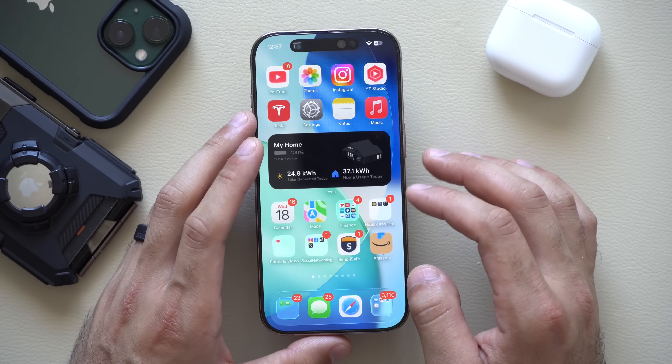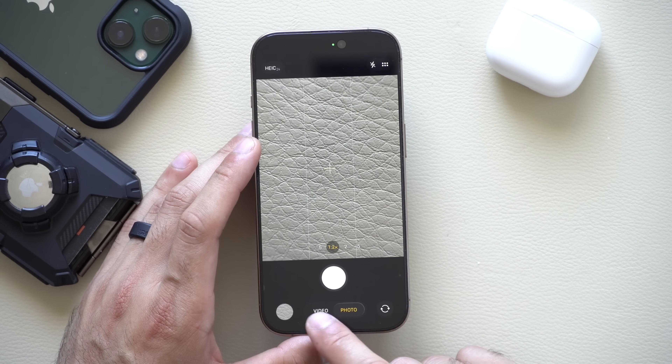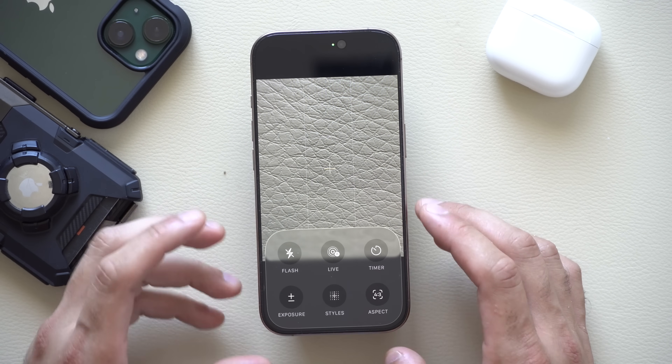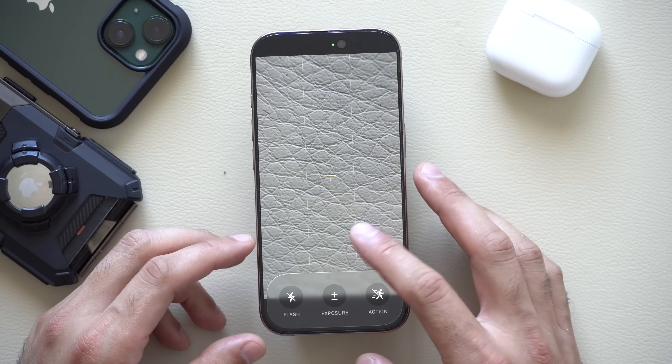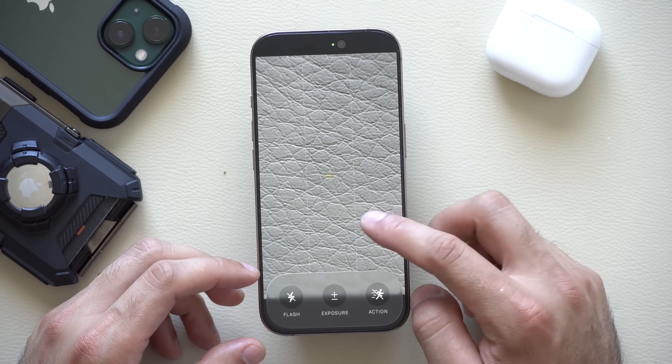Let's go into the Camera app. Now depending on whether you're using video or photo mode, if you swipe up from the bottom bar, you have quick tools available. In video mode, if you do the same thing, you have two tools now as well. So you have access to these quick tools instead of having to tap at the top — you can just swipe up.